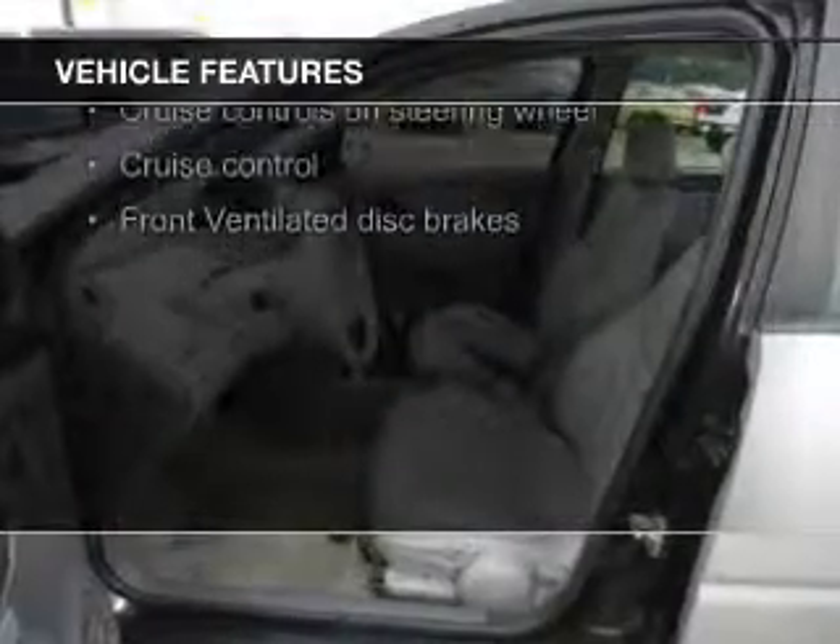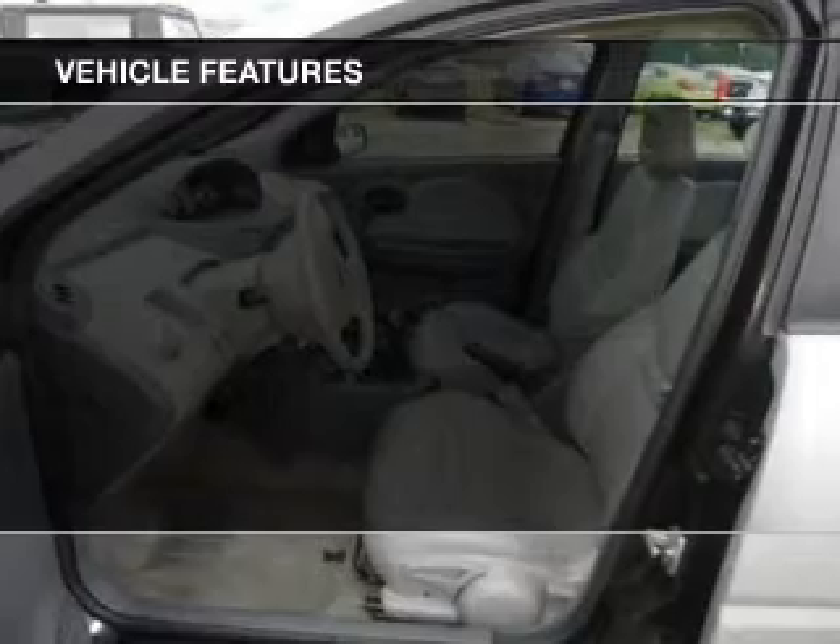an adjustable tilt steering wheel, an alarm system, cruise control, keyless entry, privacy glass, air conditioning, power windows, power mirrors, and power steering.